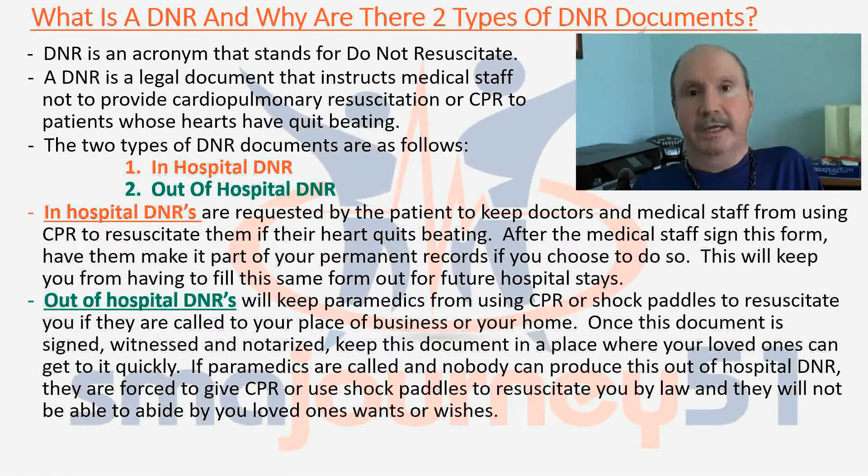Out-of-hospital DNRs are subject to the state in which you live. What I would do is go to Google or a search engine and type in 'out-of-hospital DNR' and then put your state in. For example, I typed in 'out-of-hospital DNR Texas,' or if you live in California, just type in 'out-of-hospital DNR California.' That way you'll be able to find the document for your particular state. And if you move to another state, you're going to have to have a different document as well, so make sure that you keep this handy.